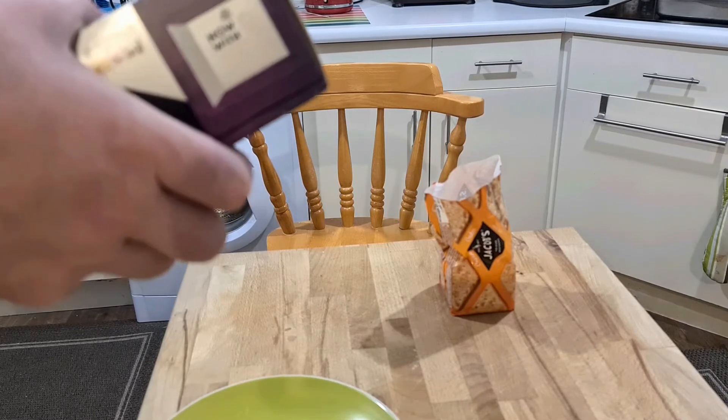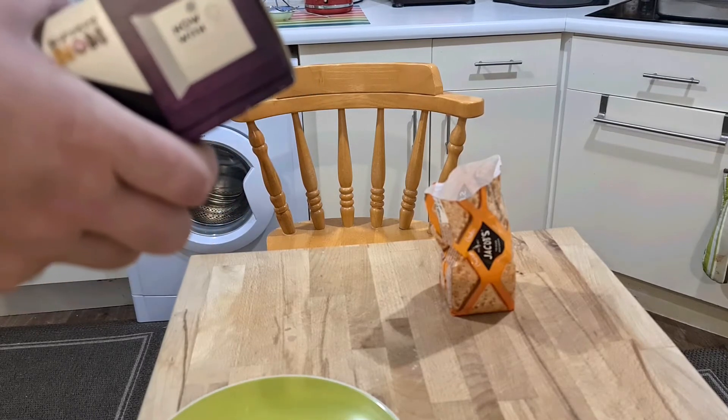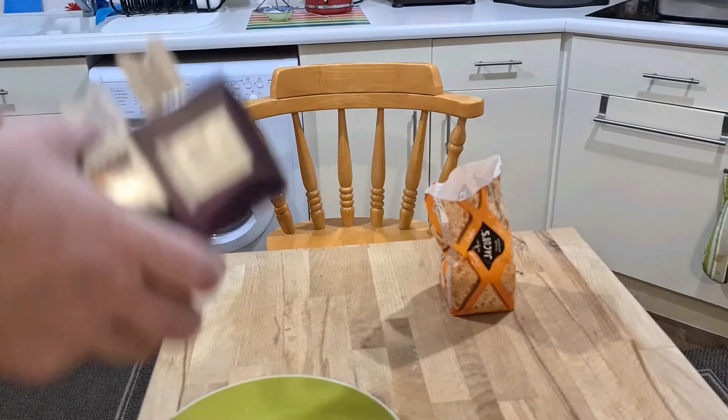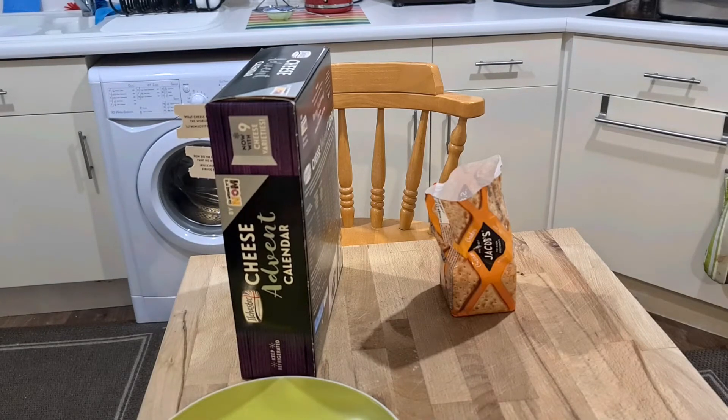There's a cracker joke here. How did the cheese paint his wife? He double glossed her. Oh god, that's really bad. Puns are the lowest form of wit, I'm afraid.